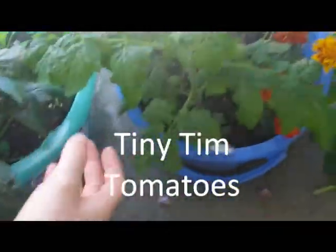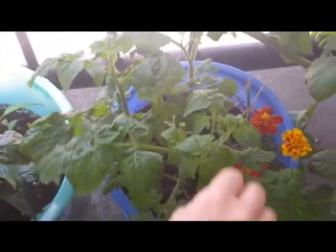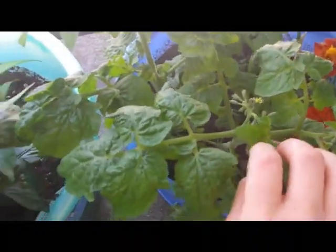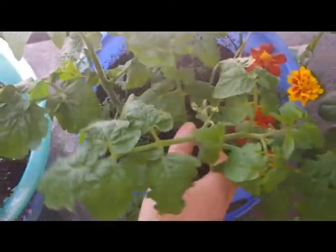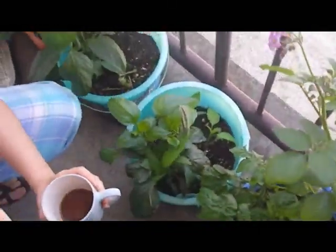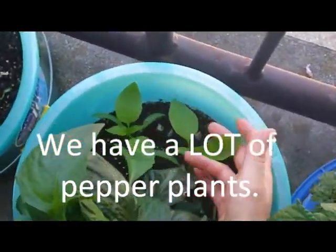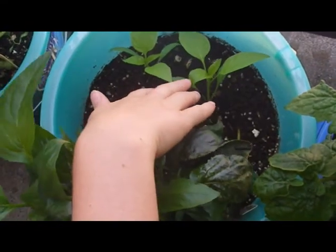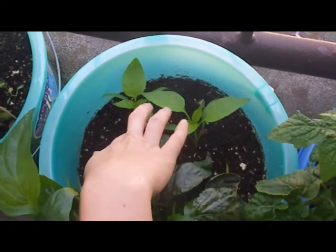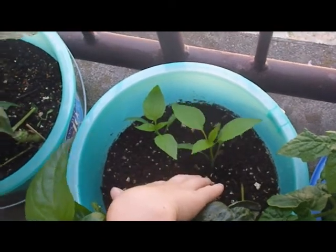We started these from seeds sent from Canada again — Tiny Tim tomatoes. You can see there are three plants in one little bucket; we'll see how that goes, but flowers are starting on them. And along here we have four pepper plants bought from the store, and in the bucket you can see pepper plants starting to grow from seed. These take such a long time — we planted these maybe three months ago, and I think it was too cold at first, but they've just started to really take off.